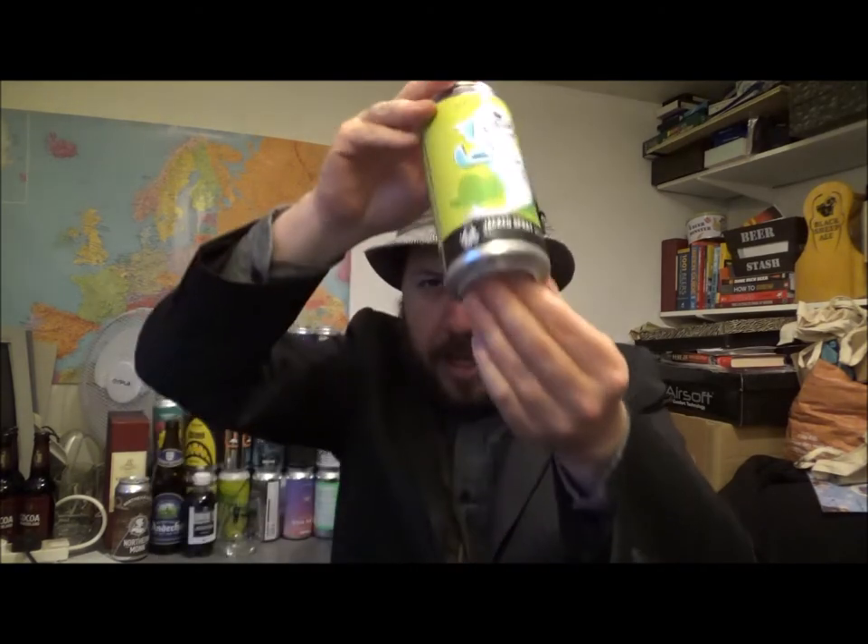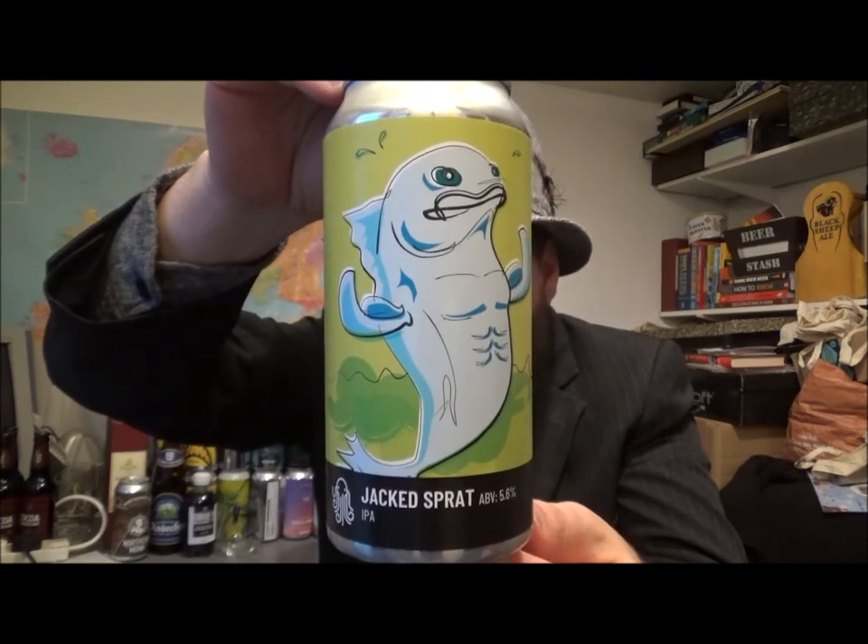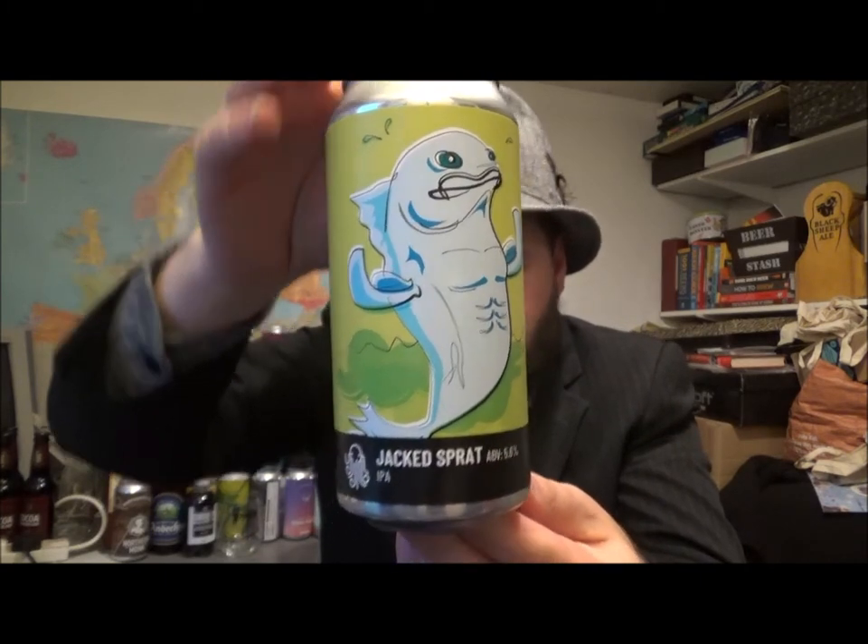Hello, thanks for joining me for another beer review. Today we've got another beer from Time and Tide. They're out of Deerling, Kent, and this is their Jacked Sprat IPA, coming in at 5.6% ABV.